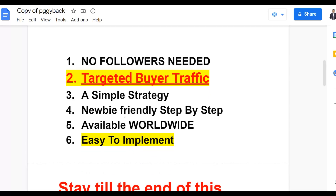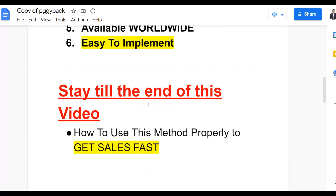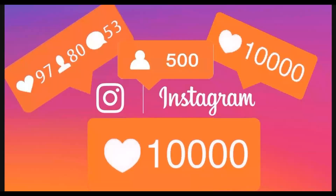This method is also newbie friendly, so if you're just getting started making money online, watch this video step by step to the end. You can do this from anywhere around the world, and you can also promote products on Warrior Plus and JVZoo with this method. I'm going to show you how to properly promote affiliate offers on Instagram without needing any followers.